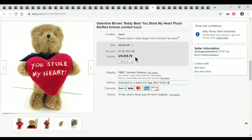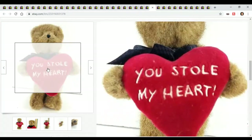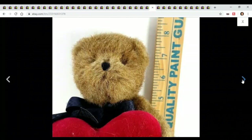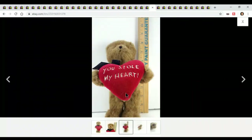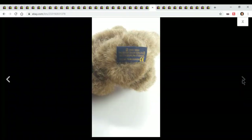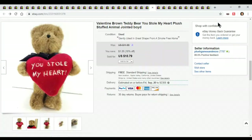Here's a little basic Boyd bear — sold for $10.79. It's a jointed Boyd bear, it says 'You Stole My Heart.' Nothing great about this bear — it's jointed, it even had some fur on it that I didn't pull off. But it still sold.